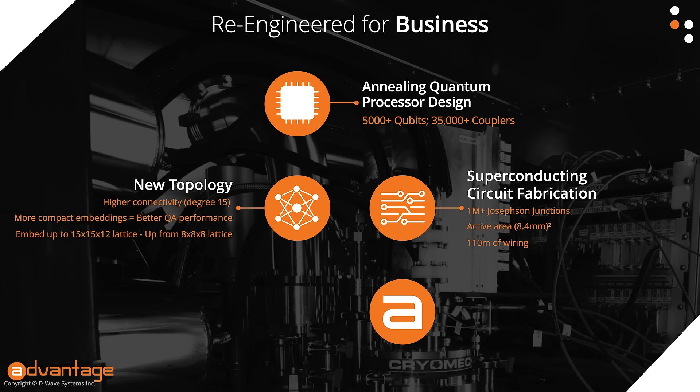Just to get a sense of scale: if you imagine proportionally scaling up that quarter-micron wide wire to a meter-wide footpath, you would have a path that wrapped around the earth 11 times. More than 5,000 qubits and more than 35,000 couplers — that's a profound increase in device count. This means we have a lot more to control and a lot more information to read off the chip.